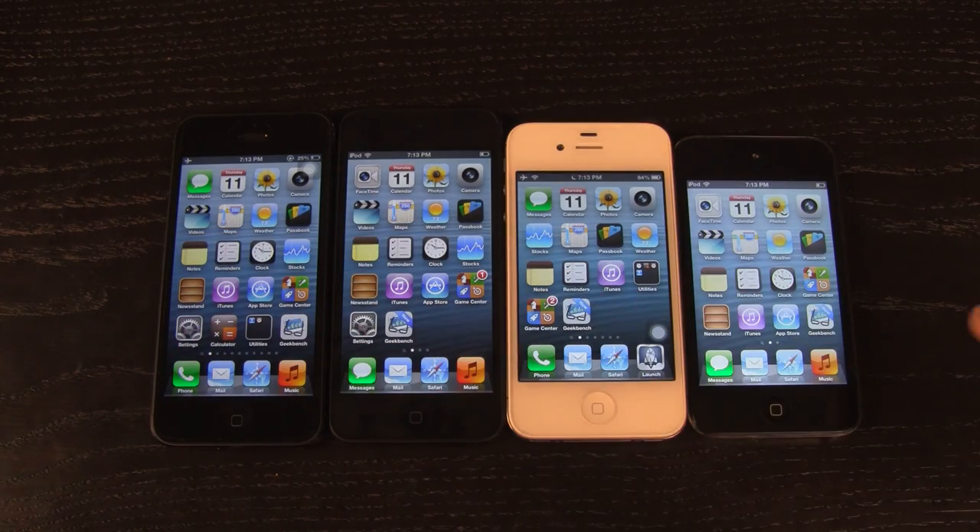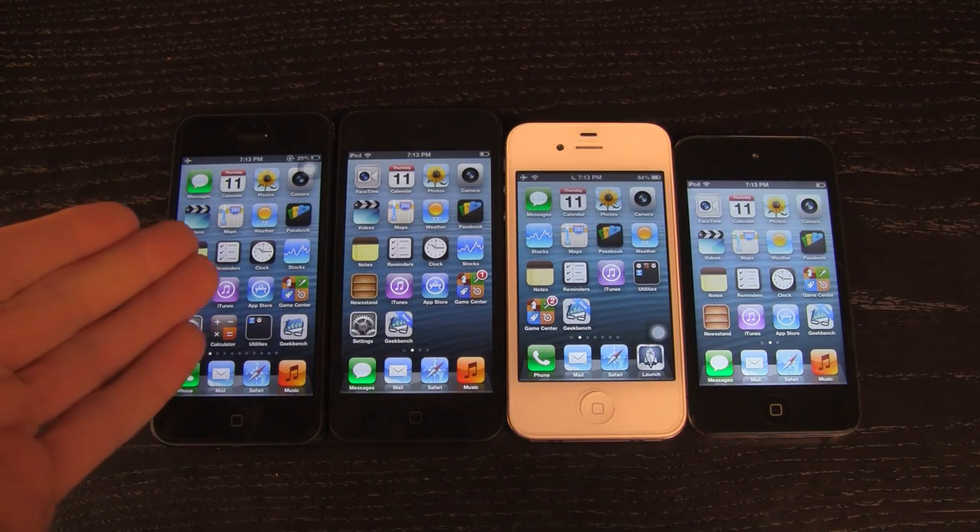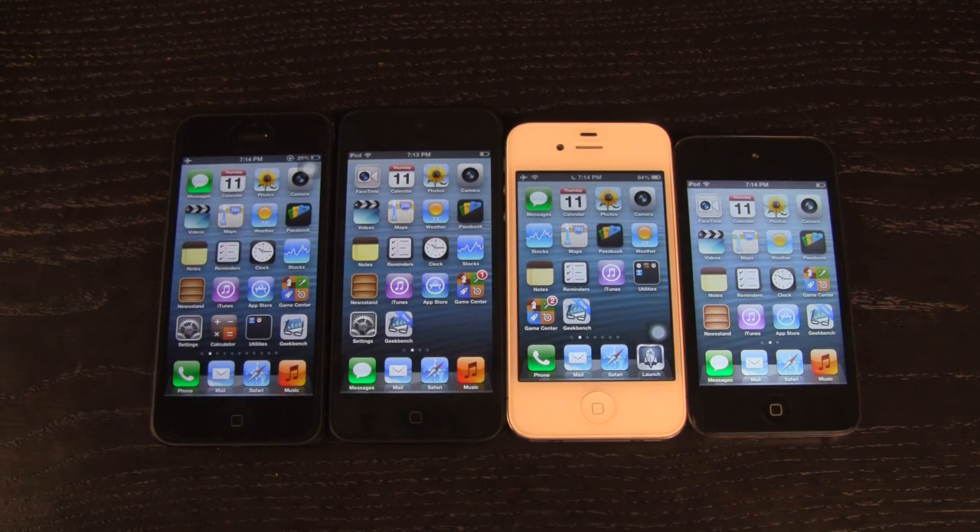I've lined them all up with which device will be fastest starting from left going right. Before we begin I just wanted to set all of the devices into airplane mode really quick so we don't get any interference.